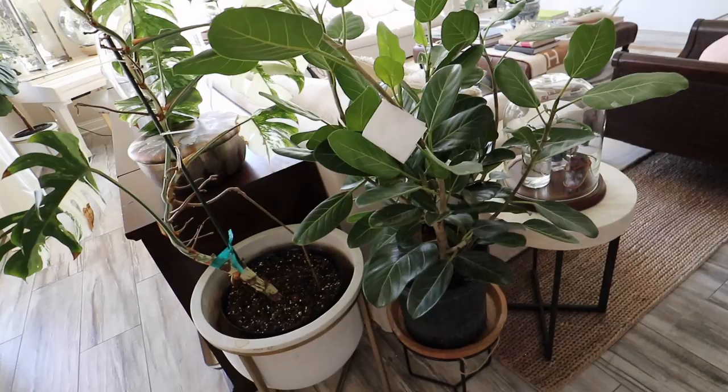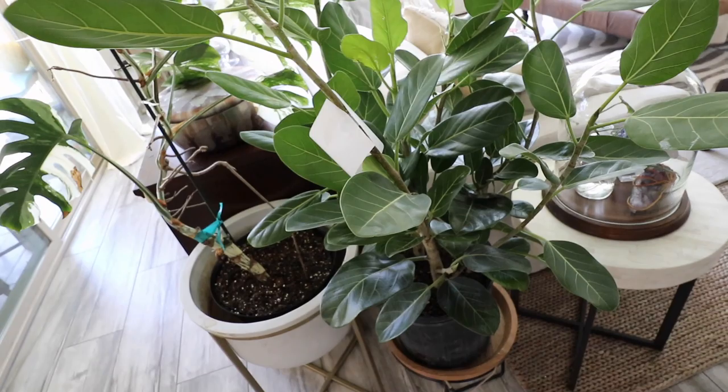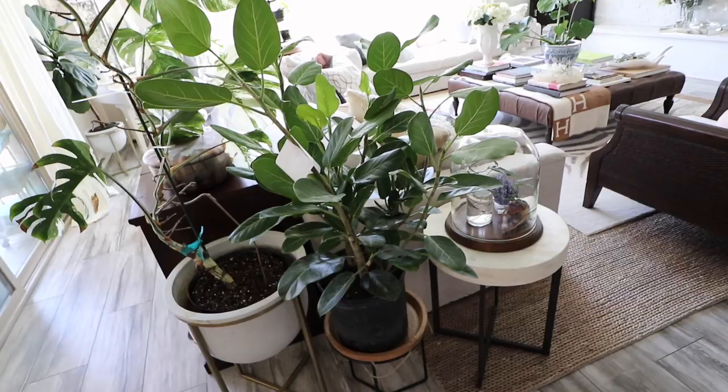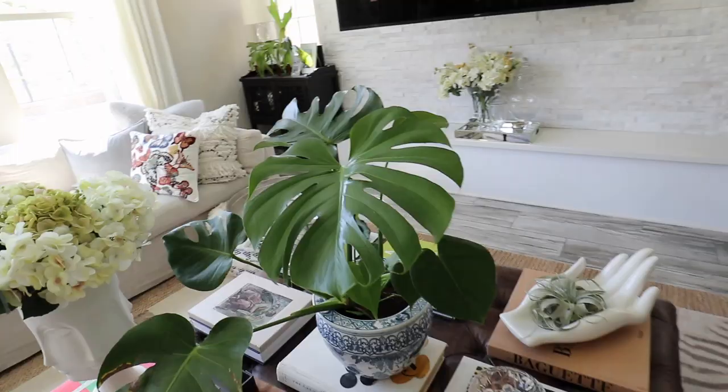I think it's like a ficus, similar to a fig. All my plants are just like a hot mess in my brain! But yeah, I'm so happy with this guy — I'm like over the moon. New additions to the house with plants — what else is better?